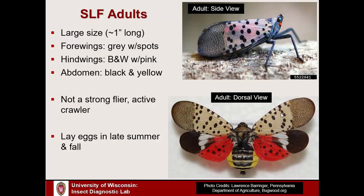A little more about the biology of the adults: even though they have wings, they're not strong flyers — they tend to crawl where they're going. When the adults are out later in the year, they are mating and laying eggs generally in late summer or fall.